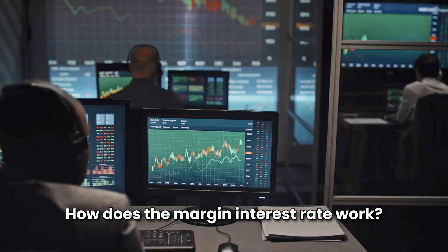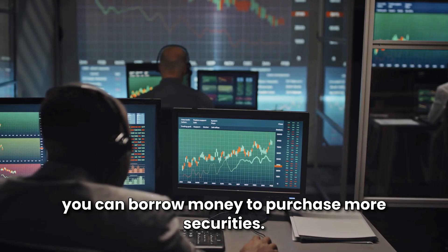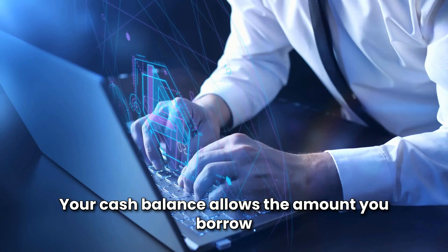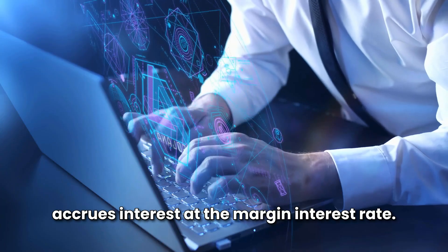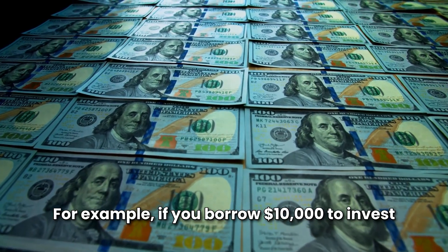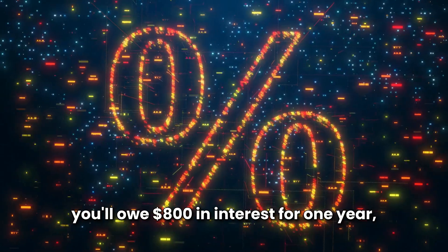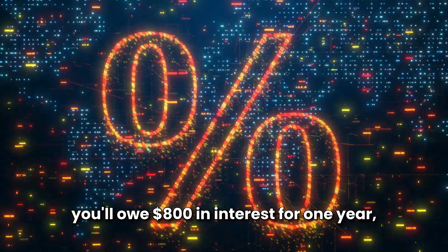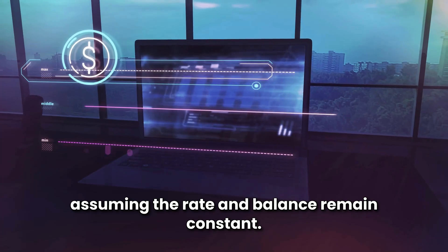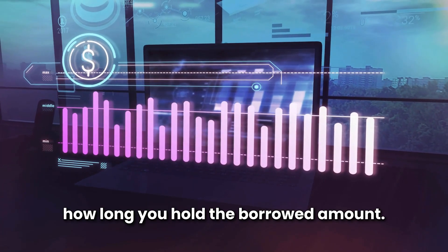How does the margin interest rate work? When you open a margin account with a brokerage, you can borrow money to purchase more securities than your cash balance allows. The amount you borrow accrues interest at the margin interest rate. For example, if you borrow $10,000 to invest and the broker's margin interest rate is 8%, you'll owe $800 in interest for one year, assuming the rate and balance remain constant. Interest is charged monthly or daily, depending on how long you hold the borrowed amount.